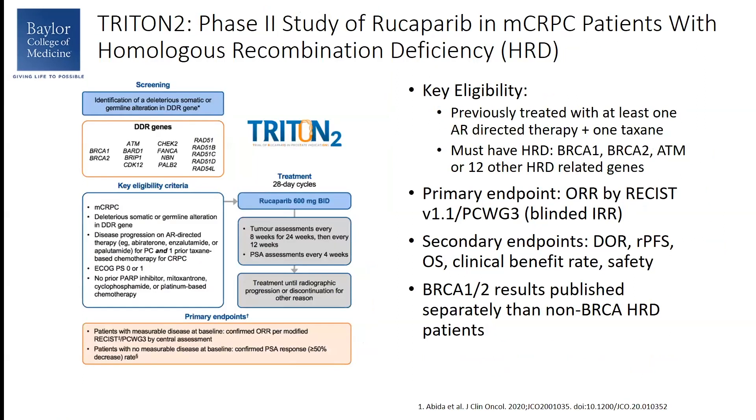TRITON-2 is a phase 2 study looking at Rucaparib in patients with metastatic castration-resistant prostate cancer having a somatic or germline alteration in DNA damage repair genes. Patients also had to have had progression of disease after a previous AR-directed targeted therapy and also one prior taxane-based chemotherapy. Patients were treated with Rucaparib until radiographic progression or discontinuation. The primary endpoint was overall response by radiology. Secondary endpoints included duration of response, radiographic progression-free survival, overall survival, clinical benefit rate, and safety.